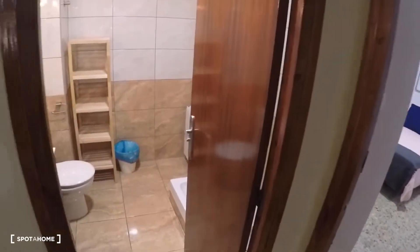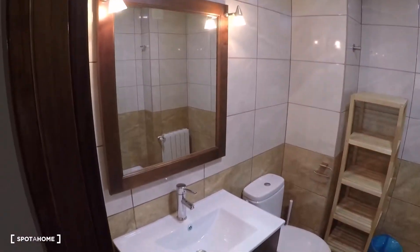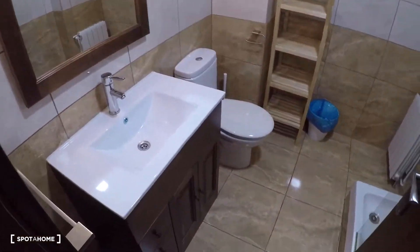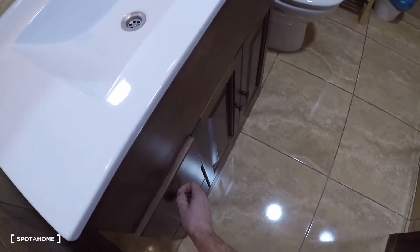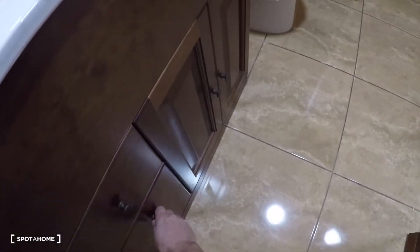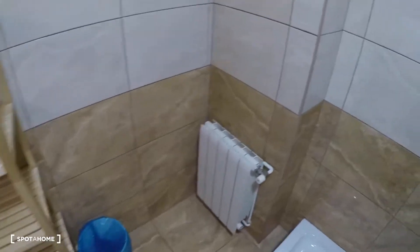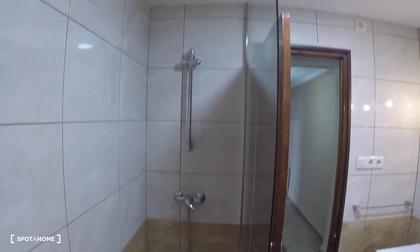At the end of the corridor, we have the bathroom, where you got a sink, some drawers, a mirror, a toilet, shelving, and a great shower.